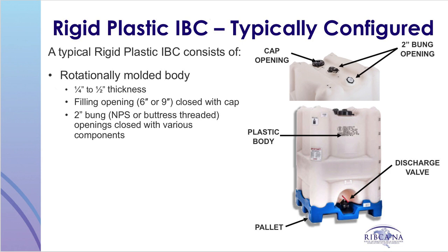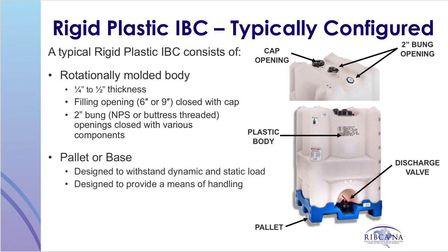Rigid plastic IBCs can be designed with two inch NPS or buttress threaded openings. Typical rigid plastic IBCs have a pallet or base designed to withstand the dynamic and static top load while providing a means of handling the container. Finally, rigid plastic IBCs have a discharge valve. These valves are available in different styles and sizes to suit the application.